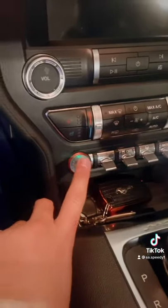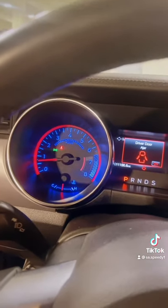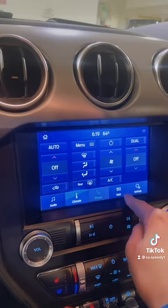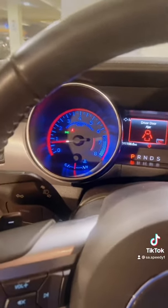But now, let's fire this baby up. The gauges color, which in this case is blue, can be changed to colors like green or purple. The touchscreen is pretty responsive, although sometimes it lags. Let's give this baby a few revs.